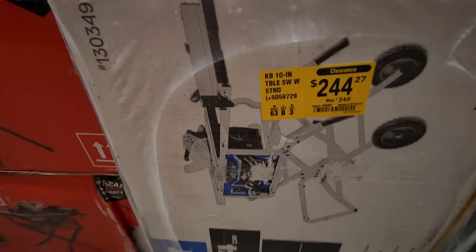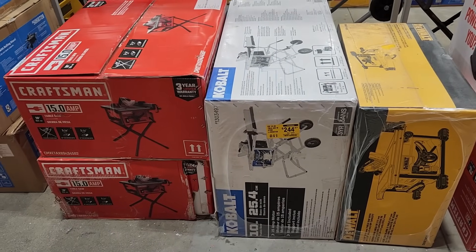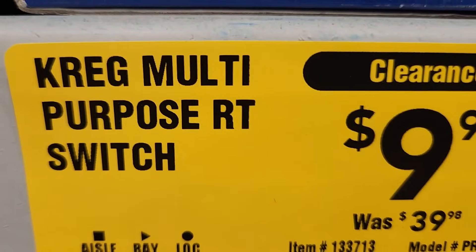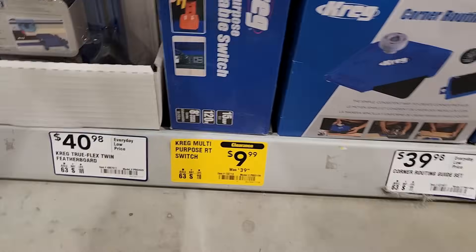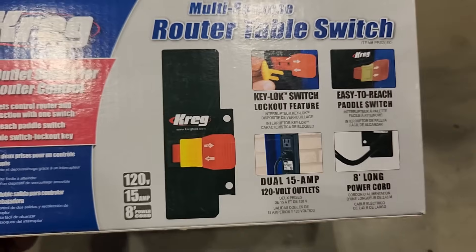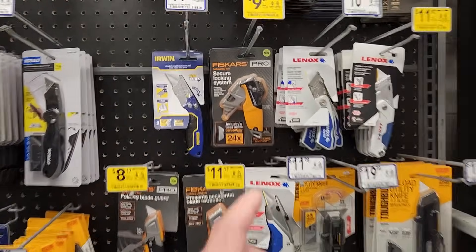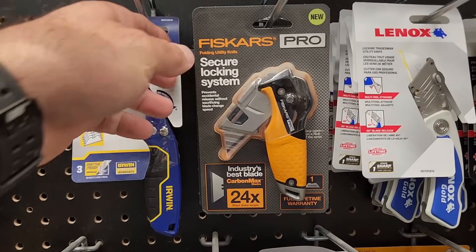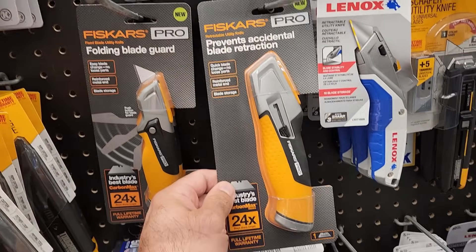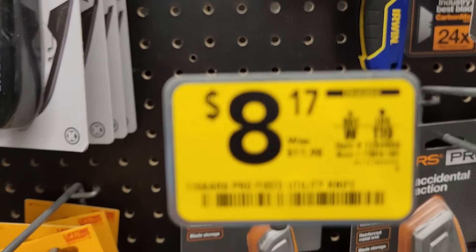Here's a nice clearance deal on the Cobalt 10-inch table saw — was $349 down to $244.27. Looks like they only got one here at this Lowe's. Here's another random deal — they got the Craig multi-purpose switch, was $39.98 down to $9.99, so router table switch, dual outlet switch for easy router control. Nice clearance deal on that at $9.99. Looks like they got some Fiskars products clearanced out here — they got the folding utility knife, a little discount, down to $9.67. And then they got the retractable utility knife, was $14.98 down to $11.17.